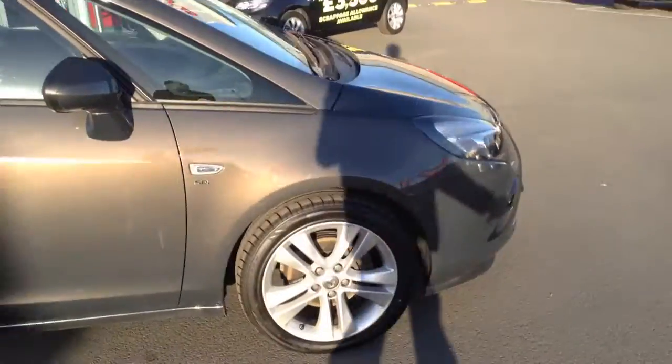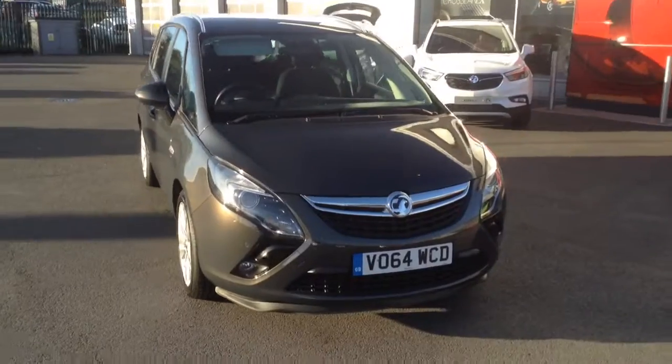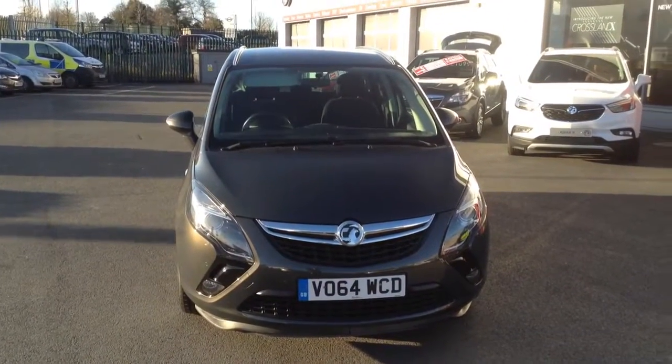It's been very well maintained and looked after as well. So if you'd like any more information on this car, or if you'd like to come down for a test drive, please call Bayless Vauxhall Hereford on the link below. Thank you.